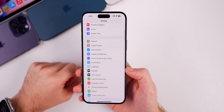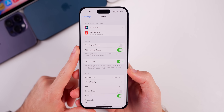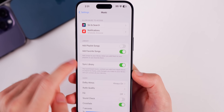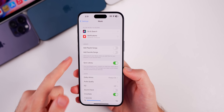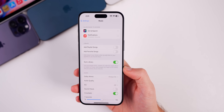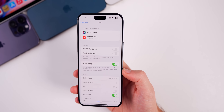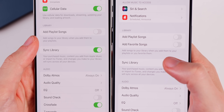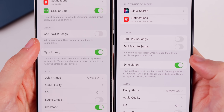There's also a new toggle in Settings under Music — 'Add Favorite Songs to Library.' Previously, favoriting a song in 17.2 would automatically download and add it to your library. Now you can disable that behavior. The description below the toggle has also been updated to mention favorites alongside playlists.